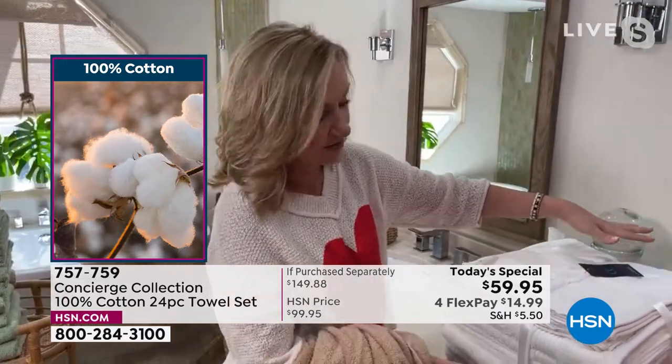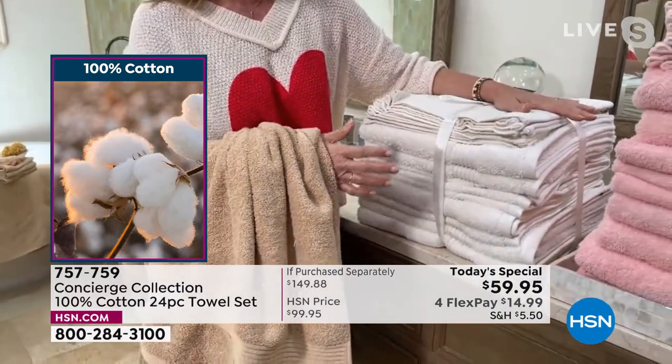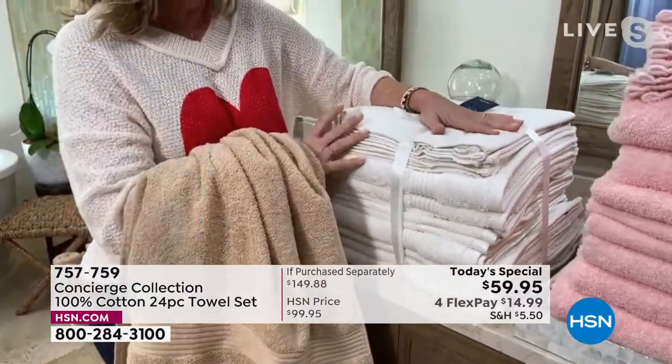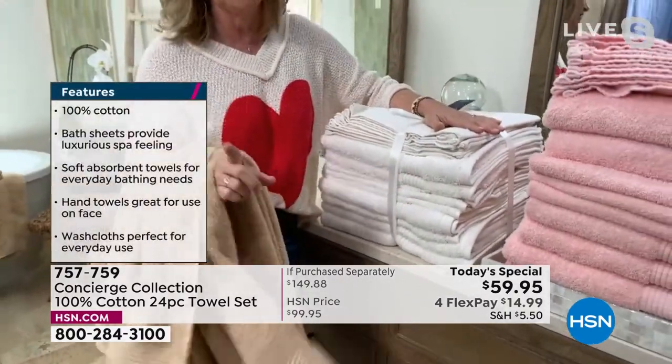I love that we dyed the bow to match, so if you want to give these as a gift it's a great housewarming, wedding, college, or high school graduation gift. These are the 24 towels, but when you get them home they're compressed. You'll want to launder them first.